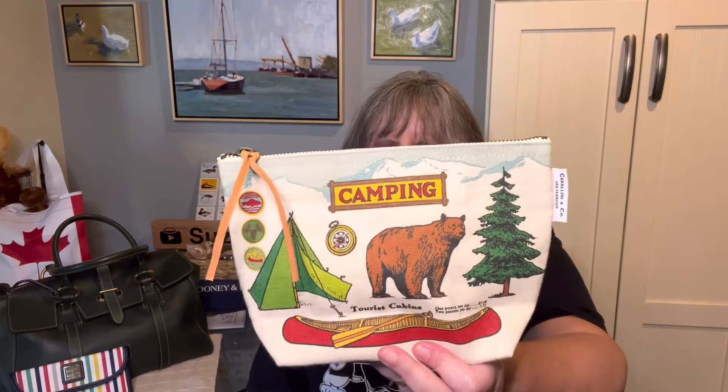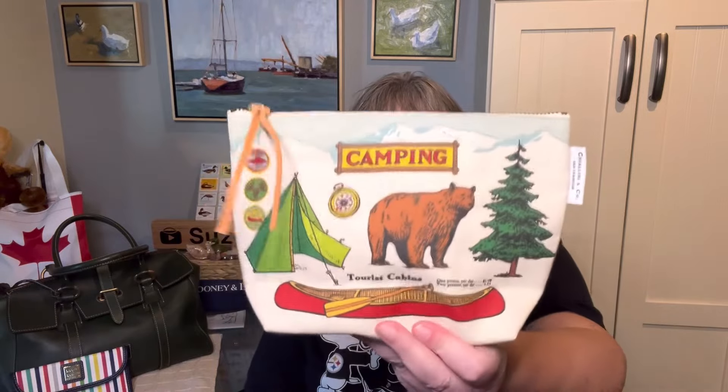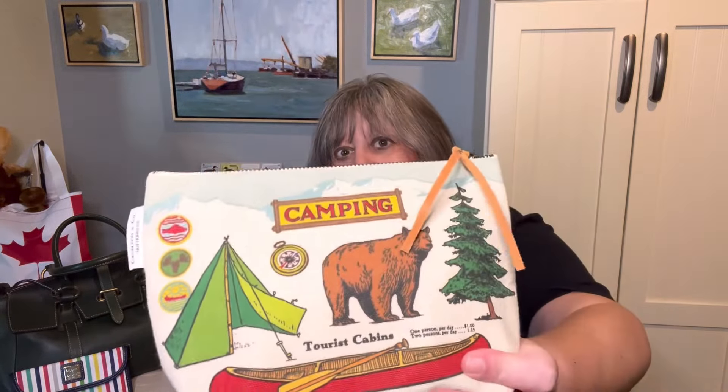For some reason I also like this Cavallini & Company camping pouch with it.